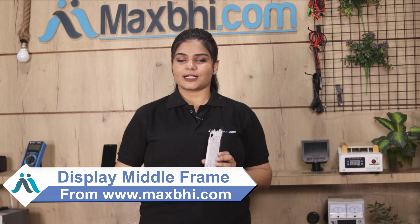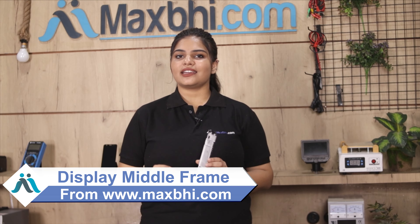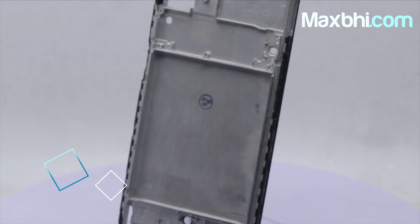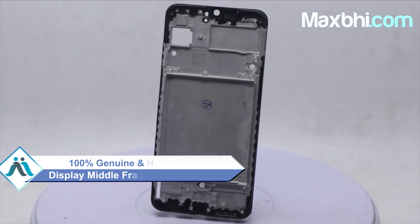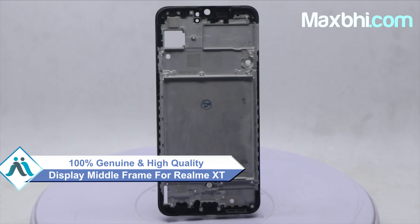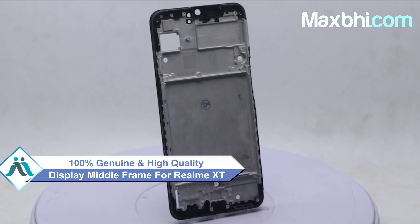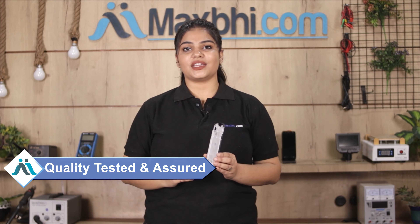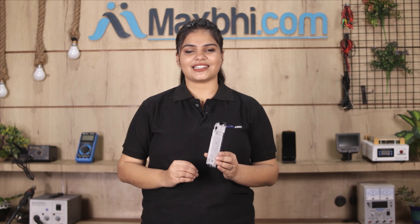Yes friends, you can buy a new Realme XT display middle frame from our website Maxp.com. This display middle frame is a 100% genuine quality product which works similar to an original product with a perfect fit for your Realme XT. It is inspected and quality assured. Also, Realme XT display middle frame comes with Maxp Trust Replacement Warranty.